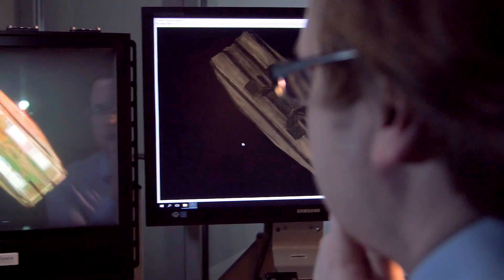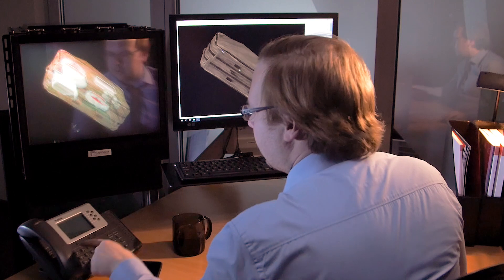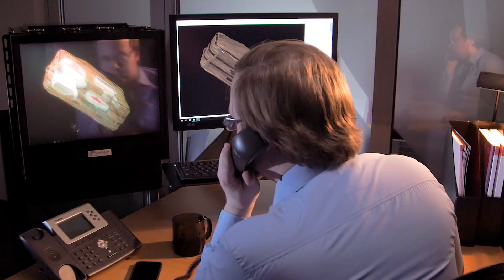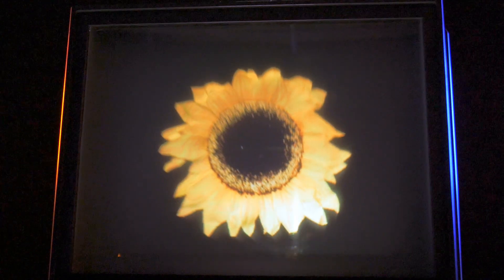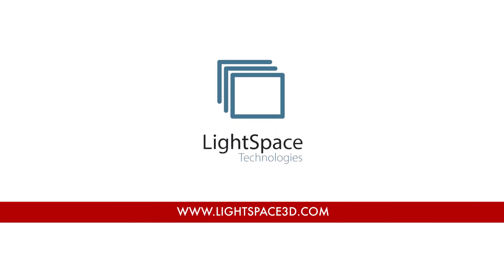Volumetric 3D image displays could upgrade cargo and luggage 3D screening in airports, make passport control more accurate and effective, and can also be used in science or even art. Explore more 3D disruptive technologies at www.lightspace3d.com.